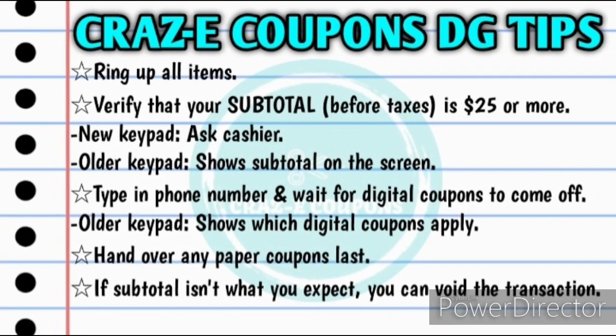Here's how I go about checking out whenever I do my $5 off $25 scenarios. First I'll have the cashier bring up all of my items. Then you want to verify that your subtotal is $25 or more — keep in mind that that is before taxes. If your store has the newer keypads in place, you'll have to ask your cashier what your subtotal is. If they still have the older keypads at your store, it will actually show you the subtotal on the screen.